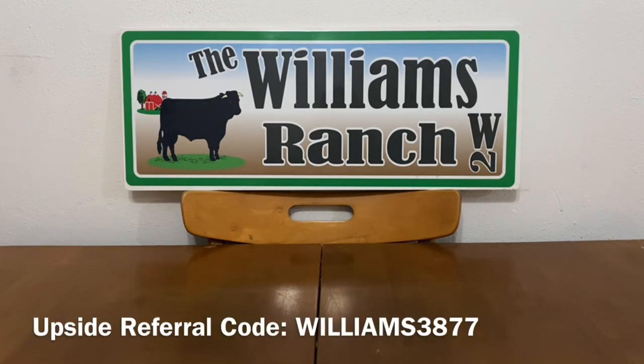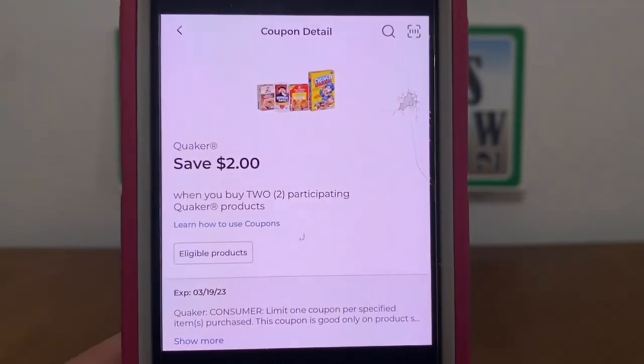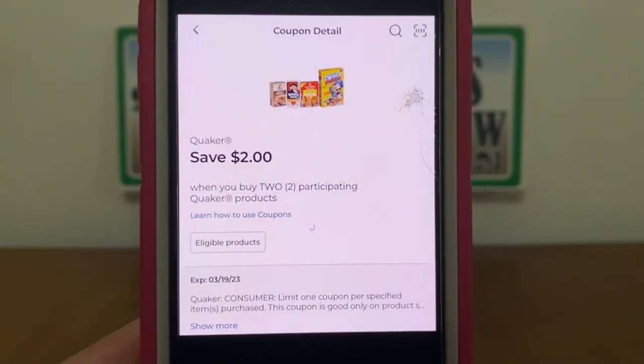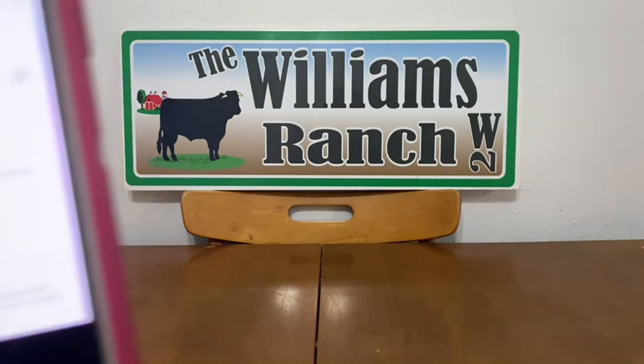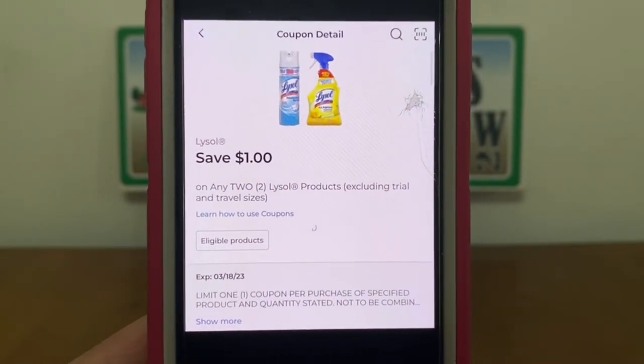I'm going to start off with the glitch coupons that expire either today, Saturday March 18th, or tomorrow, Sunday March 19th. If you haven't utilized these coupons and your store is stocked, you may want to incorporate them into your scenarios. The first one is this Quaker two-dollar glitch coupon — refer back to my glitch list video — which expires tomorrow, Sunday March 19th. This Lysol one-dollar coupon also expires today, and we can get some pretty good deals with these.